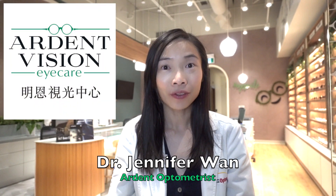Hi, I'm Dr. Jennifer Wan from Art and Vision Eye Care in Richmond Hill, Ontario.